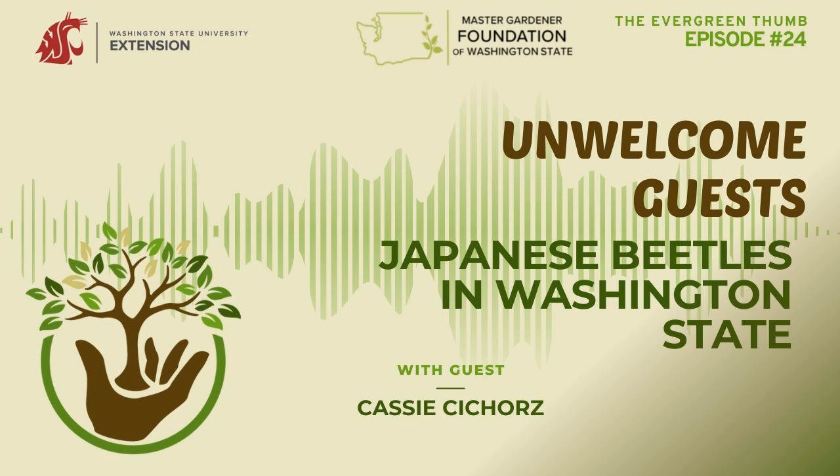If you find spotted wing drosophila, use an integrated pest management approach and begin with the least toxic methods. A link to a monitoring and management resource will be in the show notes. Finally, when the weather is nice, it's a good time to move houseplants outdoors for cleaning, grooming, repotting, and summer growth. That wraps up the June calendar.